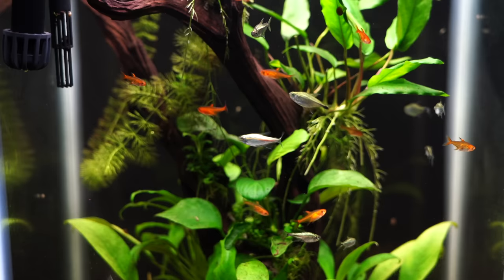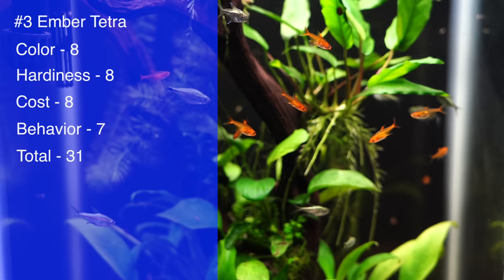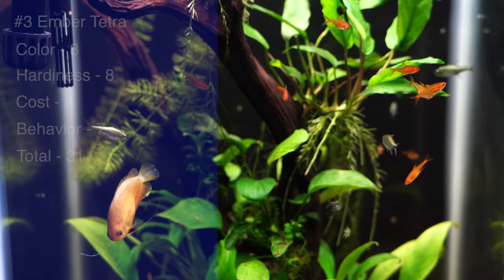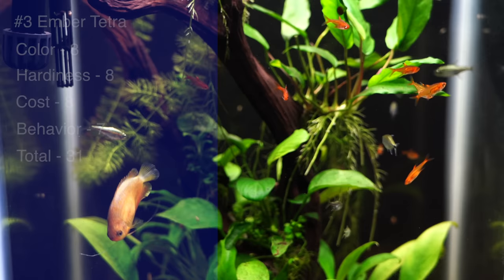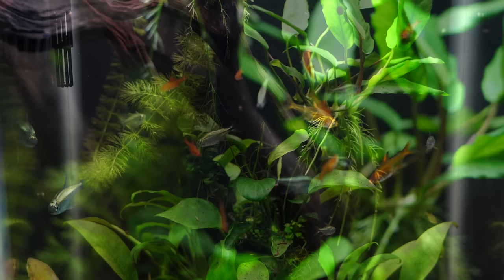At number three for me, it has to be the Ember Tetra. I absolutely love this fish — they stay small, in fact they're one of the smaller tetras on this top 10 list, and they are amazing. I gave them a total of 31: eight for color, eight for hardiness, eight for cost, and seven for behavior. There's not much this fish can't do. The orange color absolutely stands out. The hardiness is unmatched from all the fish we've talked about so far — this is one of the most hardy tetras on this list, capable of withstanding the widest range of water parameters. They're relatively cheap and easy to find at most pet stores. They don't necessarily school as tightly as some others, but they show together and provide amazing color for your aquarium.